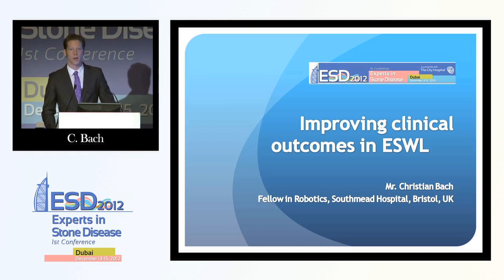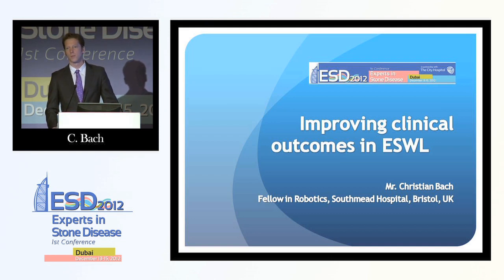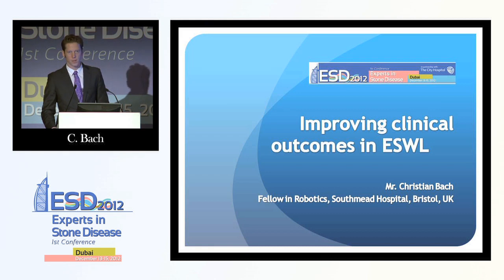Overall, in the whole world, the majority of stone treatment is performed by lithotripsy. Obviously, that depends a little bit on the setup in the respective country. The more operating capacity we have, the more technology we have, the more flexible the URS we're going to try to use. In Germany, for example, less than 50% of all stones are treated with lithotripsy, whereas in the UK there are about 80–85% of stone treatments performed by lithotripsy.